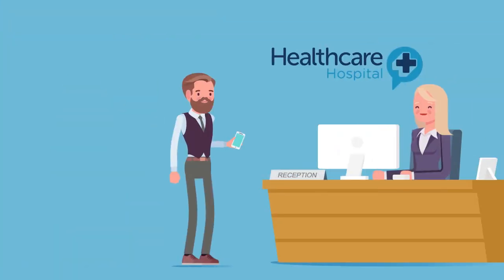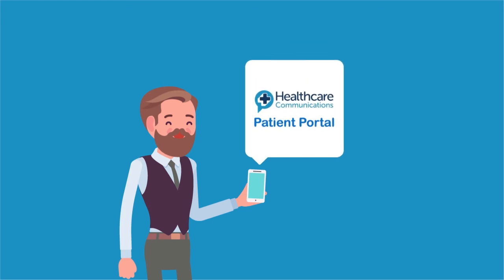Henry arrives at the dermatology department and checks in with reception. He had a smooth, secure, and easy experience with his booking, reminders, and access to critical information.